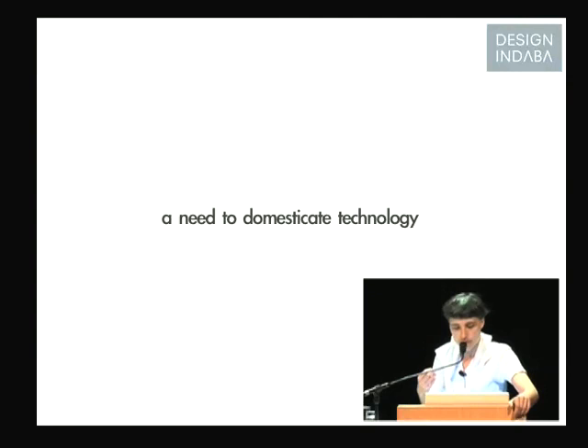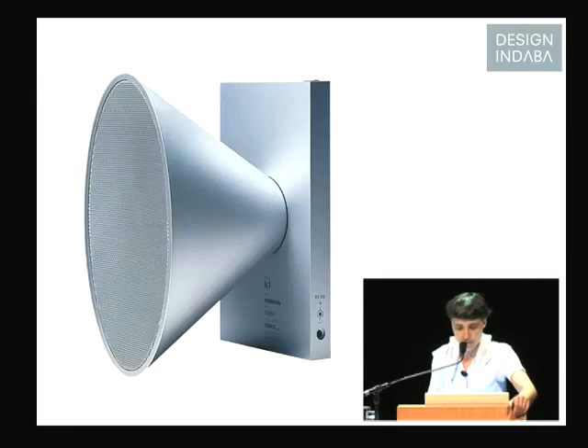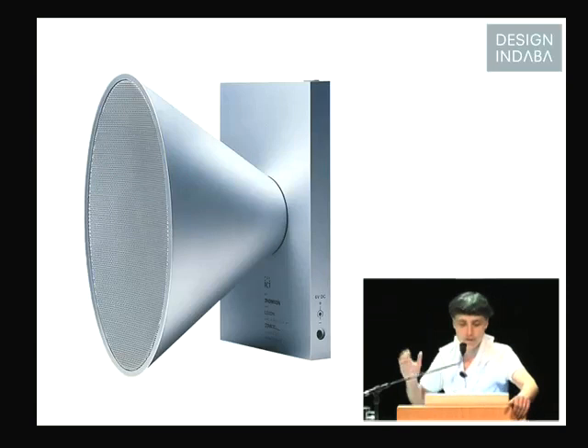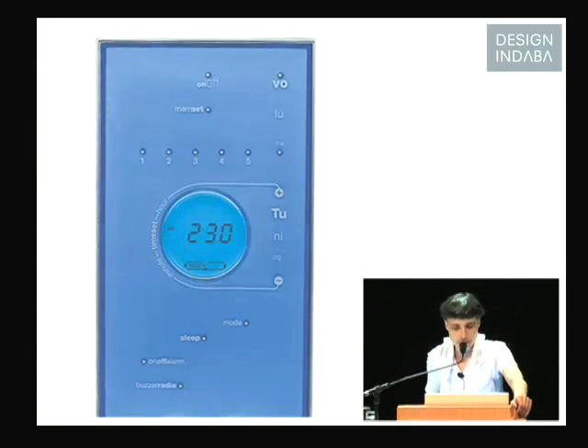I just came back for a few minutes to the first project I did, because I first did electronics. The idea was to domesticate technology. The first radio I did was in Thompson company with Philippe Starck. The idea was to take over the black box — so we keep the loudspeaker, which is the main function to give the sound. And when you look at the backside, you have the interface to control it. The idea was to come back to the essential.